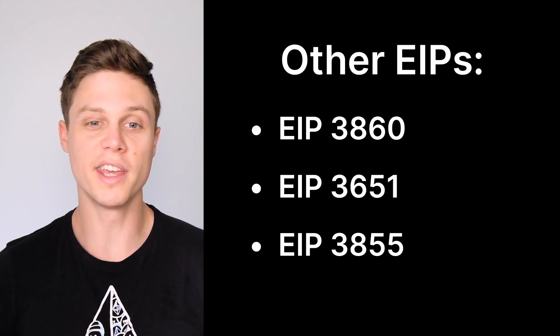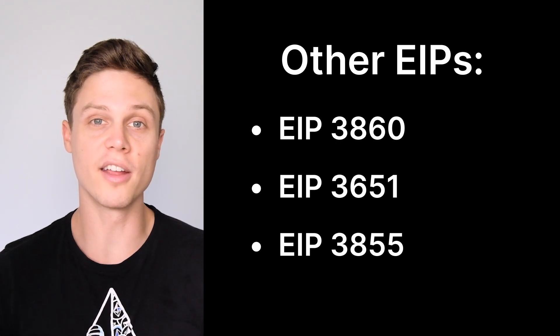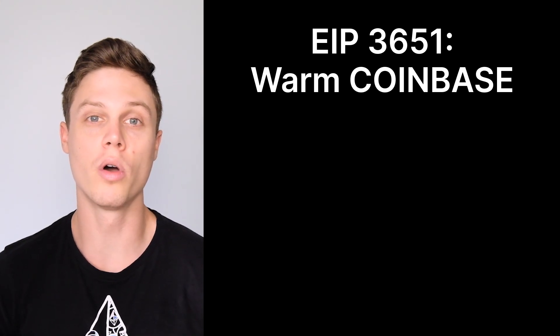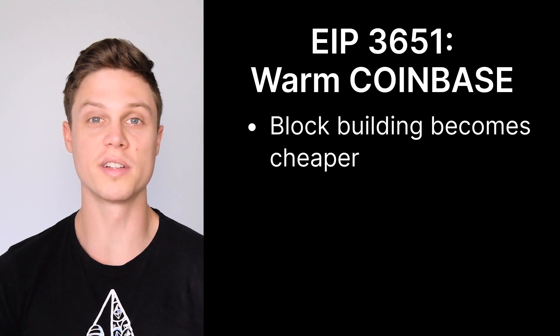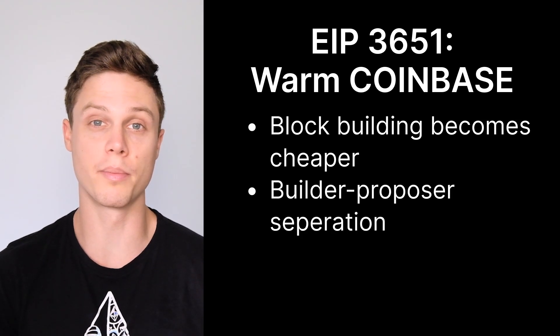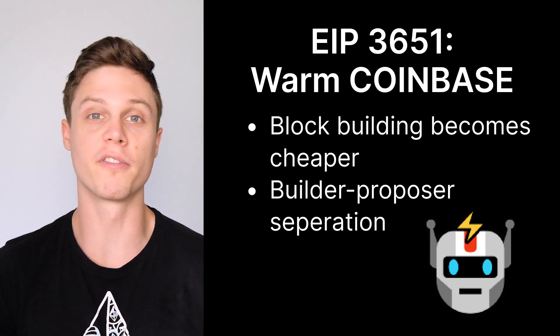There are three other core EIPs that will be included in this Shanghai upgrade: EIP 3860, 3651, and 3855. EIP 3651 directly benefits the people on Ethereum right now who are building blocks, specifically by making it cheaper to do. Block builders are the ones that propose blocks that are later validated, and this EIP is an important step in builder-proposer separation. The main organizations that will benefit are the block builders like Flashbots.